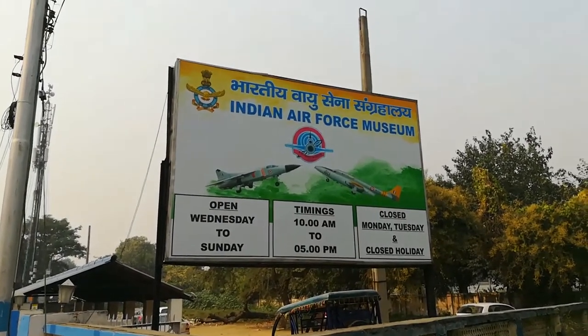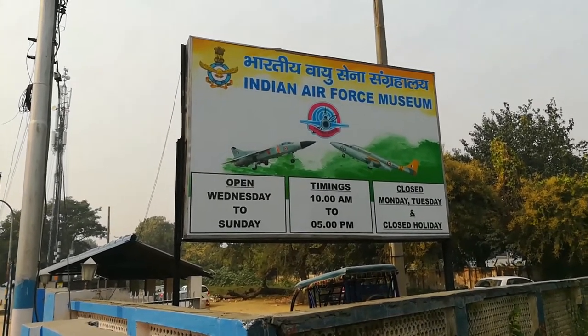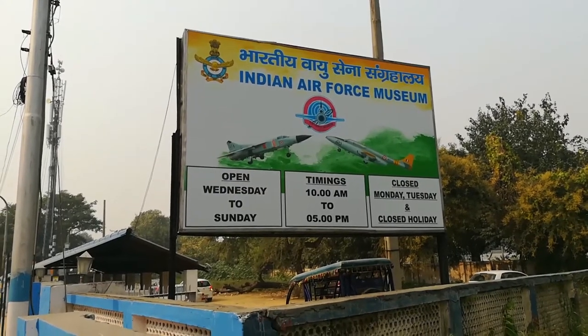Here are the timings of the Air Force Museum. Behind the timing board is the parking area. You have to park your vehicle over there — two-wheeler or four-wheeler.